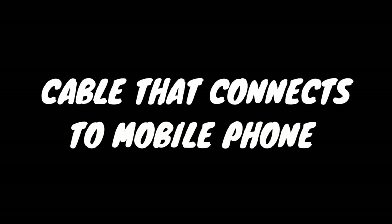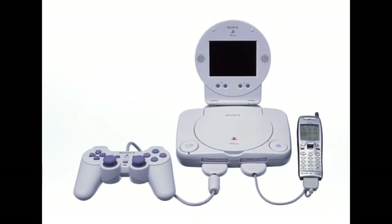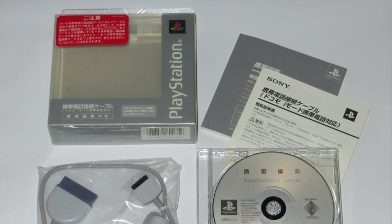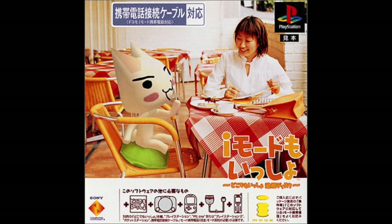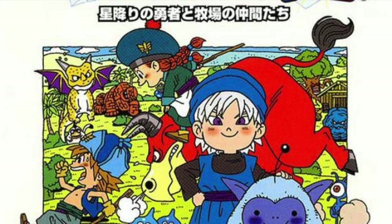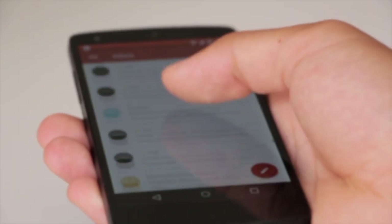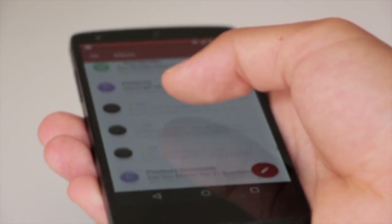Sony created a cable named the iMode adapter to connect your cell phone to the PS1. Unfortunately, like many awesome things in the video game world, it was only released in Japan. There wasn't much support for this device, with some games having limited connectivity features. For example, Dragon Warrior Monsters 1 and 2 had a mobile version at the time, and you could exchange monsters between the PlayStation and mobile version using the cable. It also came with a disc you could put in the PlayStation to send emails, browse the web, and even download emails to memory cards. While impractical overall, this is really cool.